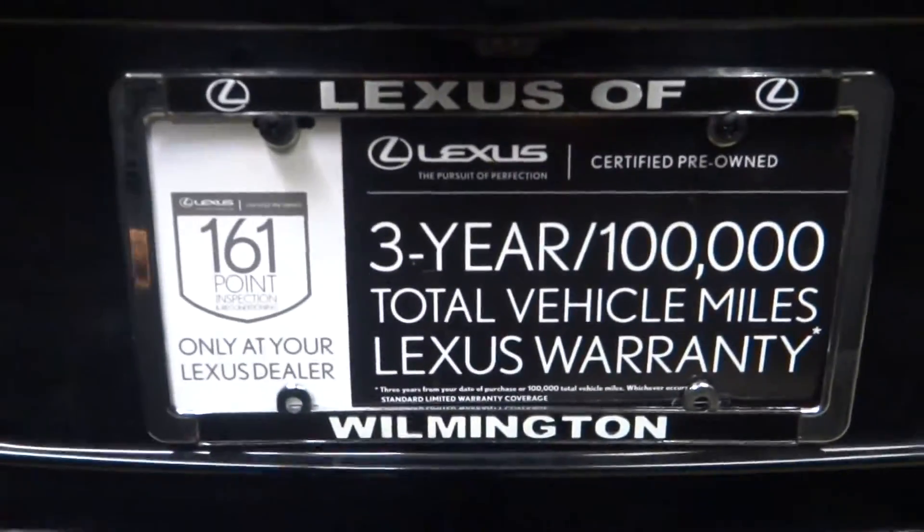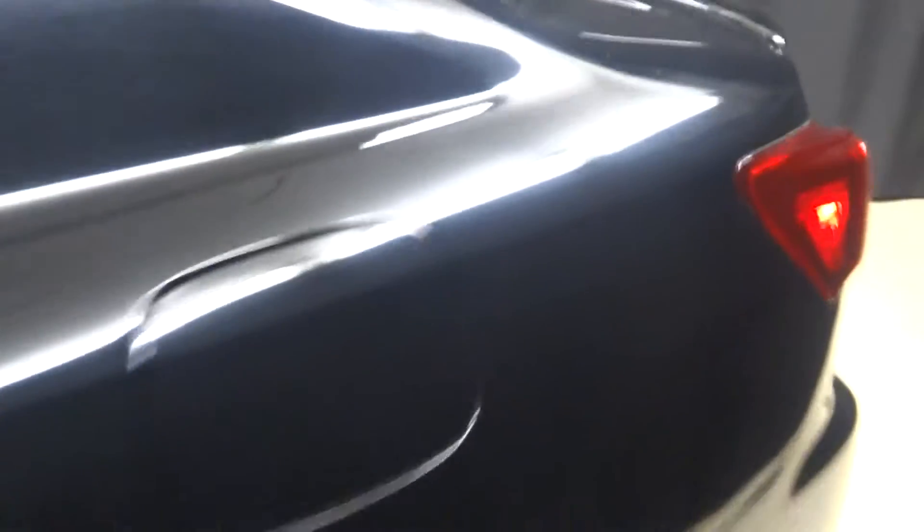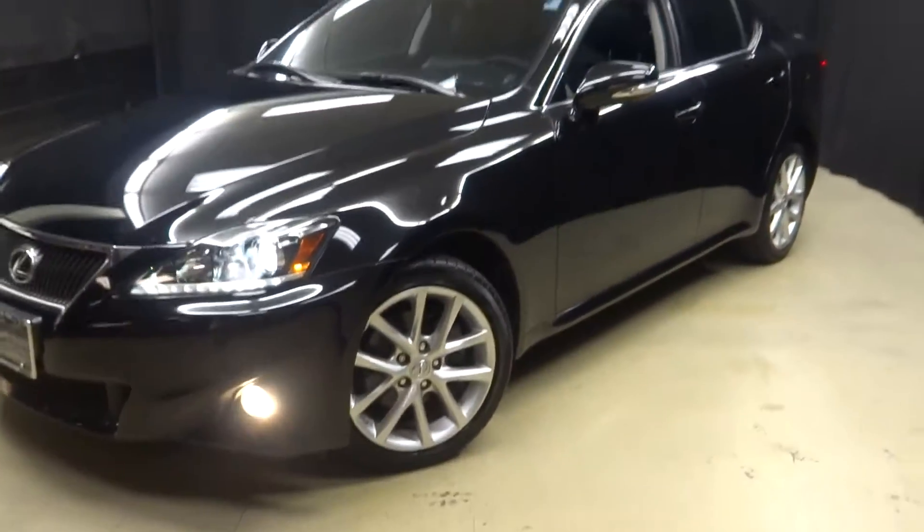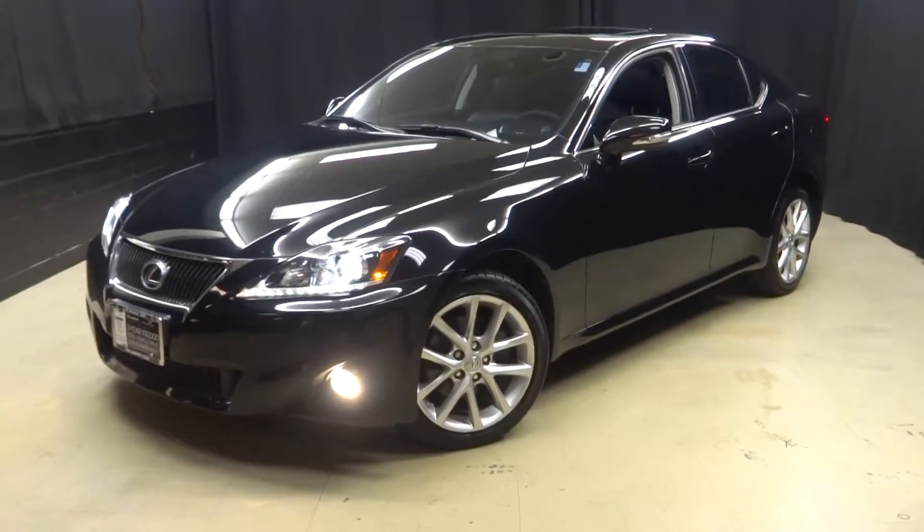And it's Lexus certified. That's right, that means this 2013 IS has been put through an 861-checkpoint inspection by our certified Lexus technician.